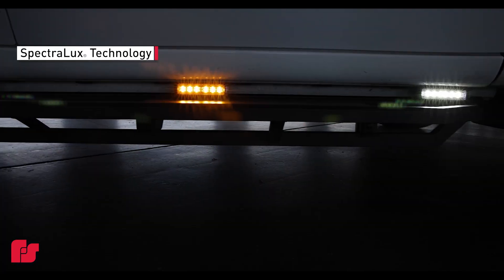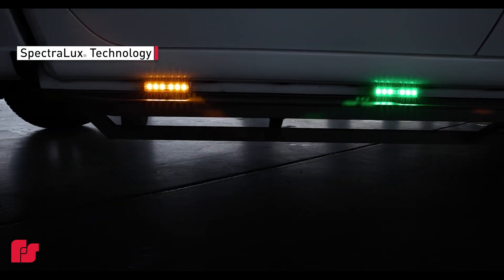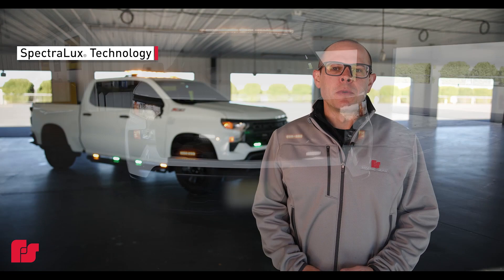Hi, my name is Brian Brown from Federal Signal, and today we're going to be talking about our Spectralux technology. In today's world of technology, things change rapidly and new colors are becoming more and more available depending on what state you live in and what industry you work for.